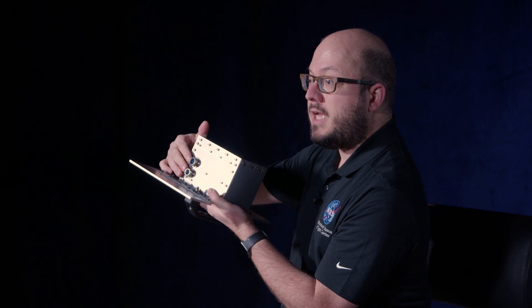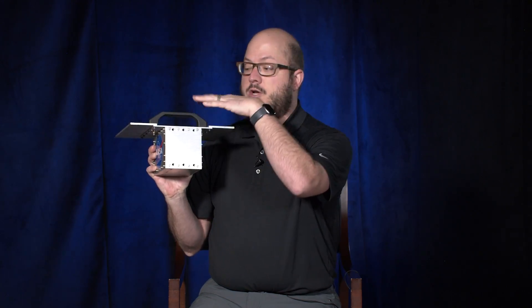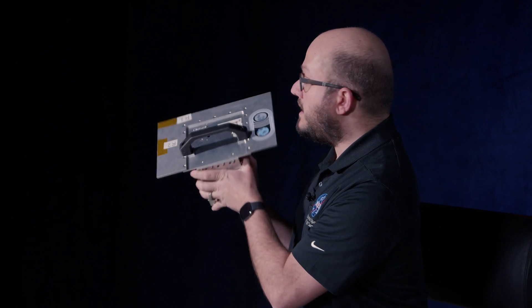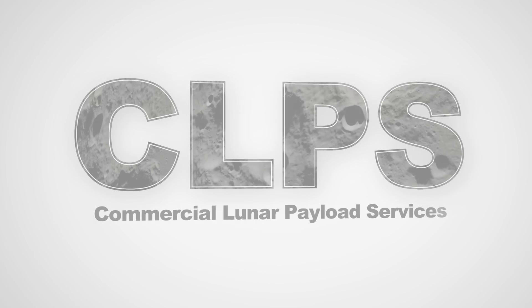You can see our external connectors here where we have our data and power to the lander itself. Within here we have multiple boards that do the power regulation, our data control, our FPGAs — all those kinds of electronics pieces — as well as a small S-band radio that attaches underneath this top radiator to distribute heat and talk to the antenna which mounts here. This is the same size and build as the flight payload, it's just not covered in MLI or some of the other materials that you'll see on the flight build itself.